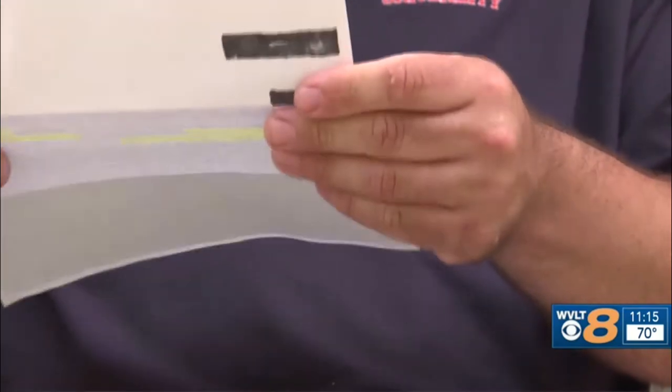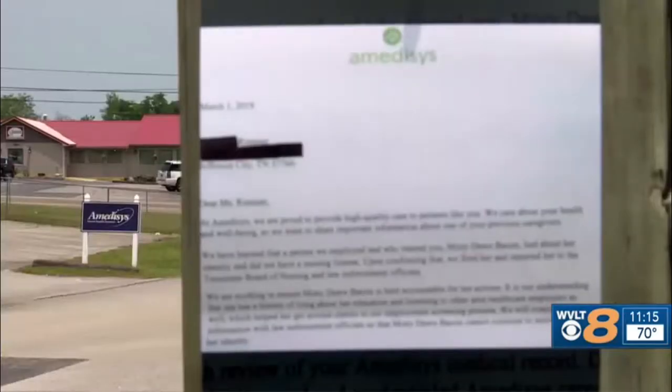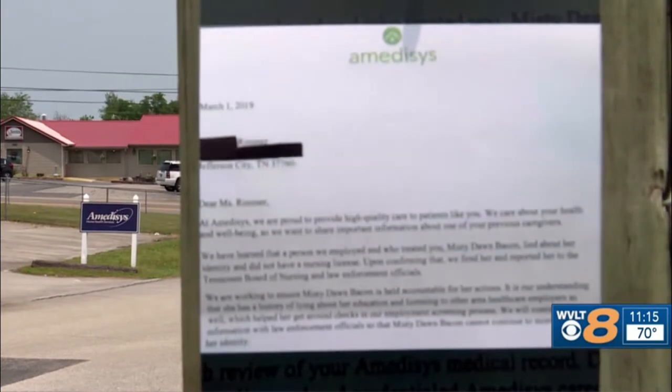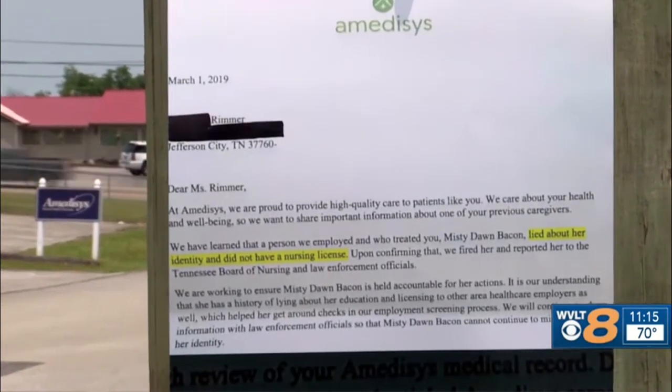The report alleges that Bacon provided a false birth certificate and a nursing license number belonging to someone else to get the job at Emeticis. Several months after making the report, Emeticis went one step further, warning patients with a letter to people like Thomas Rimmer's mother. When we got the letter, it shocked us bad. The letter explained that Emeticis fired Misty Dawn Bacon because she lied about her identity and did not have a nursing license. She took care of my mom — messing with the meds could be harmful to her health.